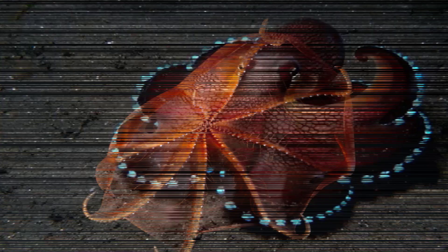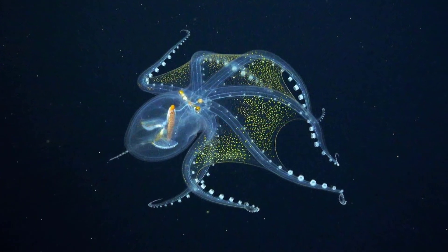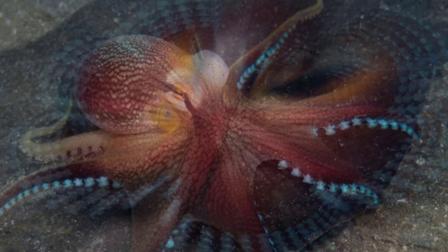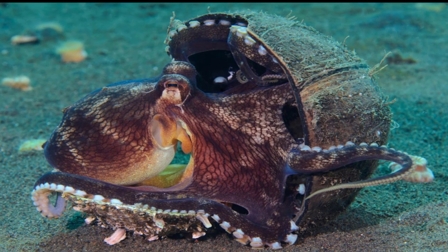Bioluminescent Octopus. One of the few known octopods known to use bioluminescence, or glowing with its own light, the Storotuthus sertensis octopus lives about one mile deep in the Gulf of Maine. It can position its photophores, light-emitting organs, to fool prey into swimming right into its mouth.